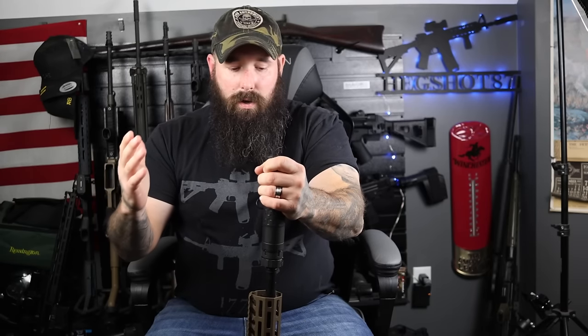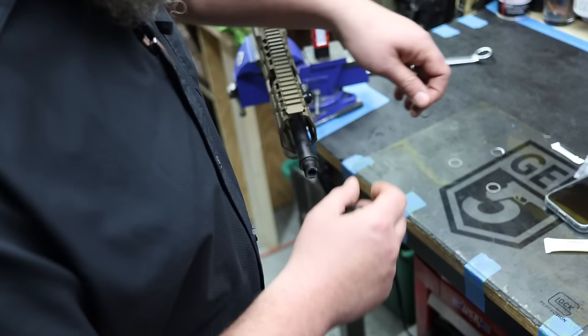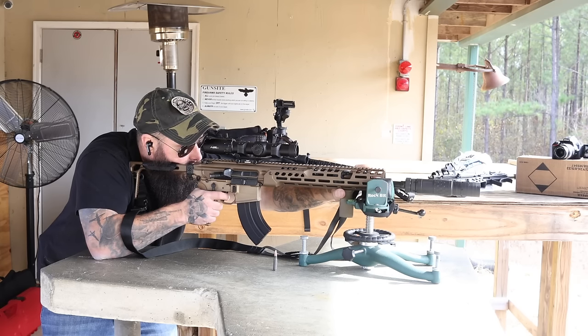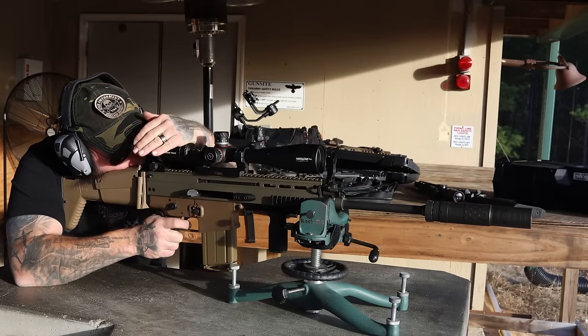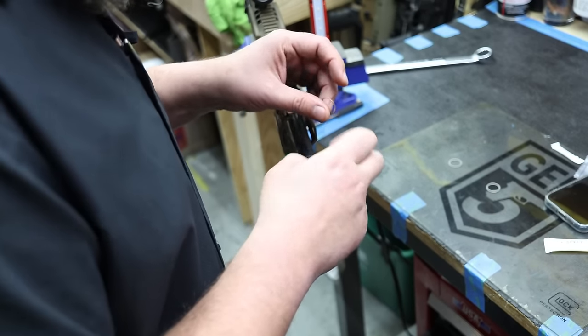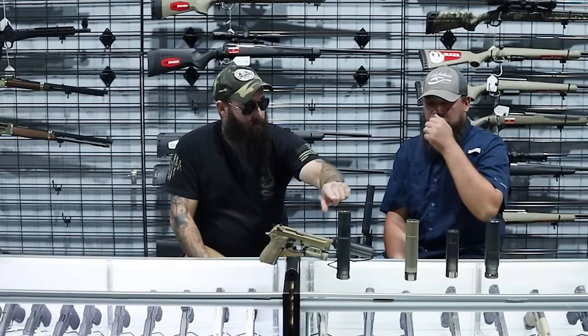Just so you know, there's not just one can you're probably going to want to own — you're going to want to own multiple. Once you buy one, it's kind of like getting a tattoo or buying a gun: you're not just going to own one. You can pick one that is multi-caliber, but remember you're probably going to end up buying more anyway. If you're going to buy one can and it'll be your only can for a while, make sure you buy the same muzzle device across all the different guns you want to run it on.